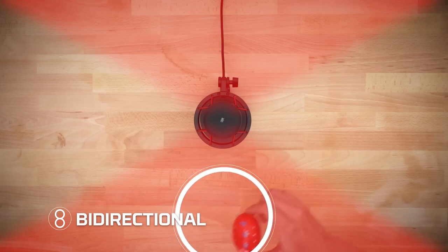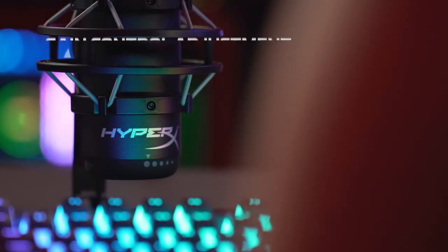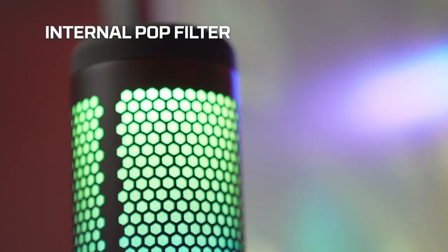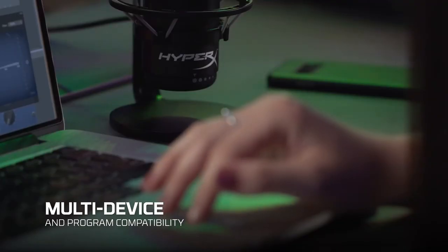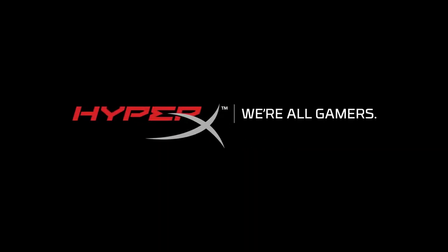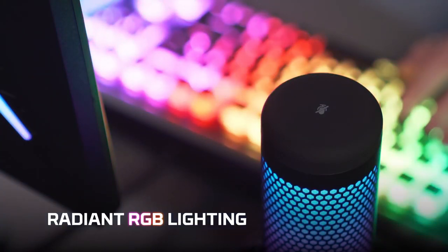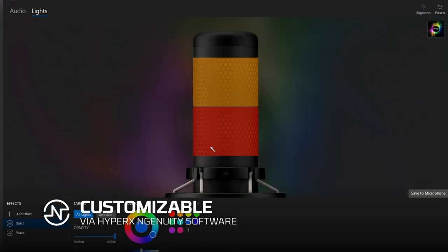The built-in shock mount prevents the mic from picking up any accidental bumps during a contentious Warzone match or overly active Discord chat. The built-in pop filter is also a nice touch — I always have issues finding the optimal position for my cheap pop shield, and it never quite stays where it's supposed to when mounted. The touch-sensitive mute button at the top is excellent too; unlike most mute buttons, it doesn't make a loud click when recording. The QuadCast S hits the sweet spot of price, sound, and features if you're looking to add something to your live stream.